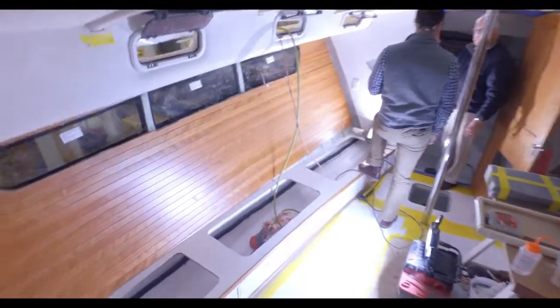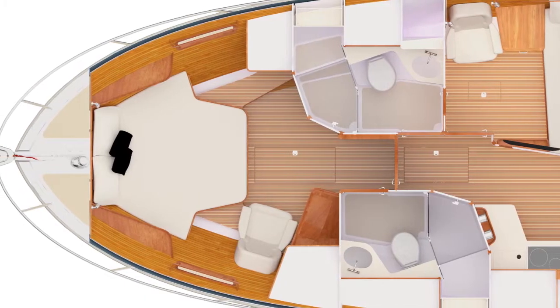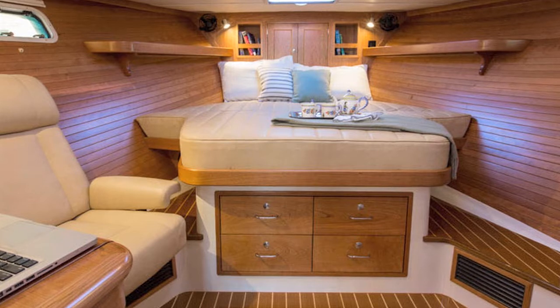Below decks, things are moving along nicely. Here in the forward master we can see that all of the cherry joiner work has been completed.